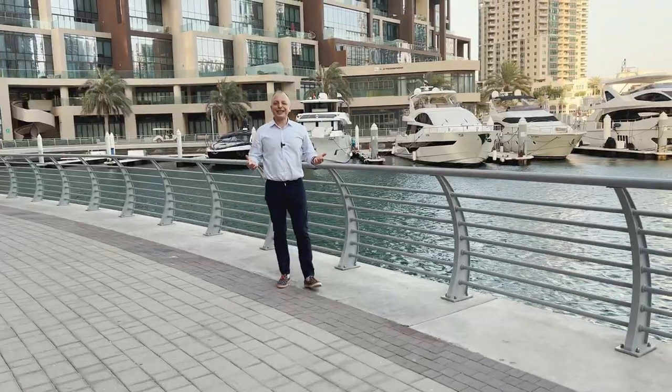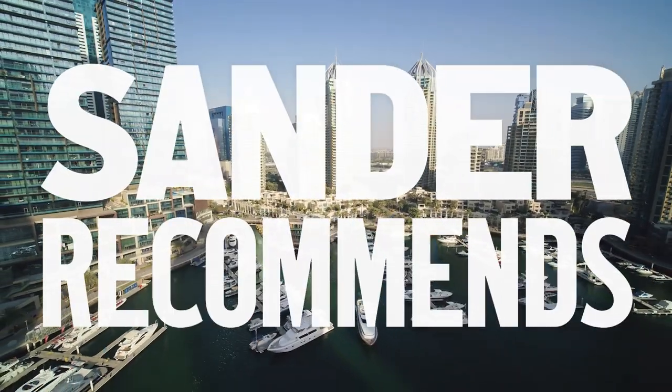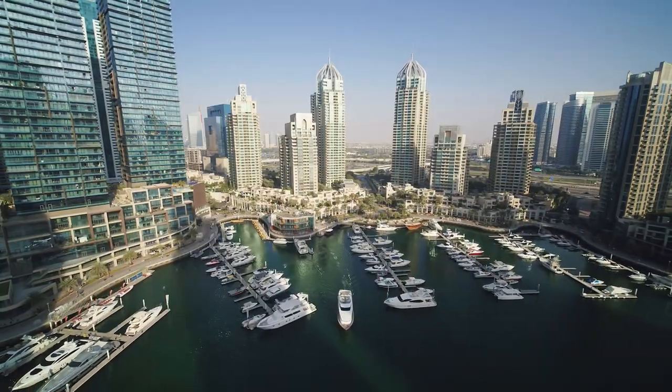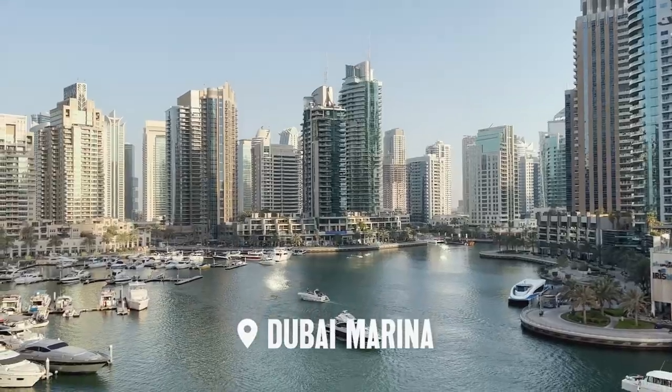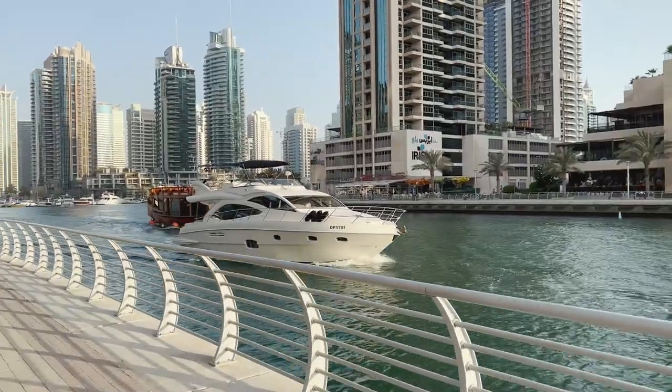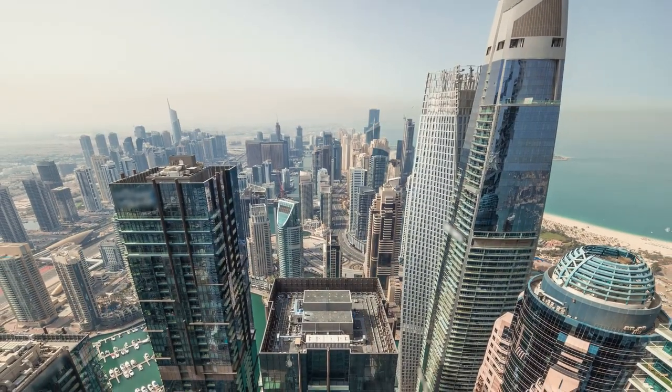I am Sander and I recommend you the best places to live and invest in real estate in Dubai. Dubai Marina is an artificial canal city built along a 3 km stretch of the Persian Gulf shoreline. It is also a prestigious residential area.